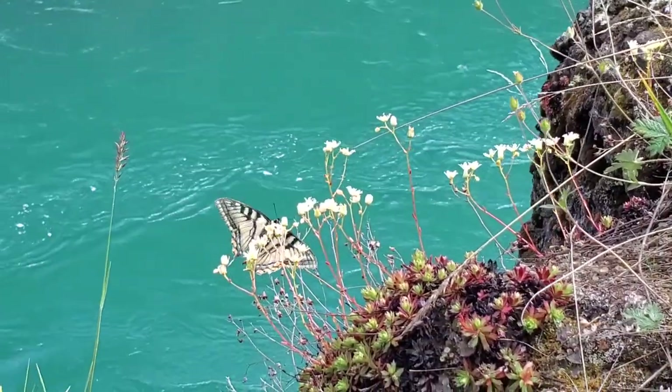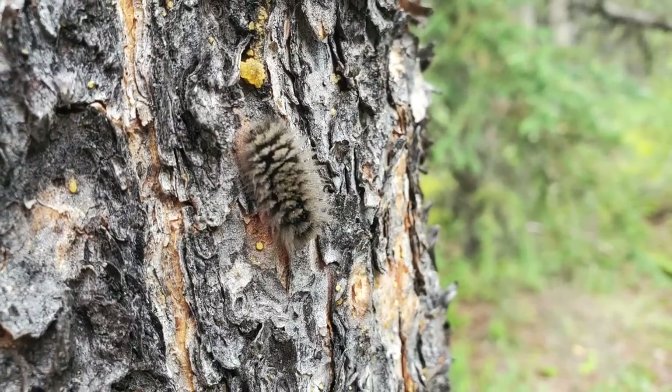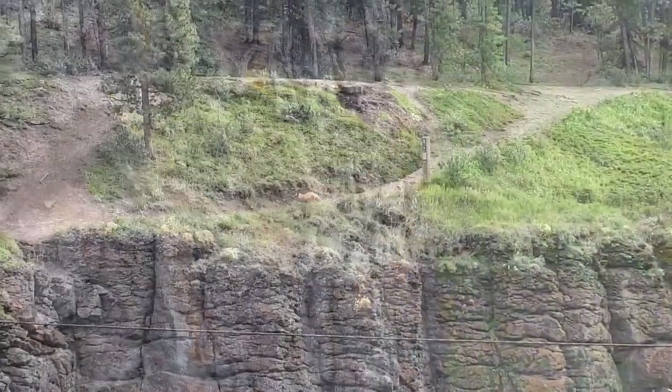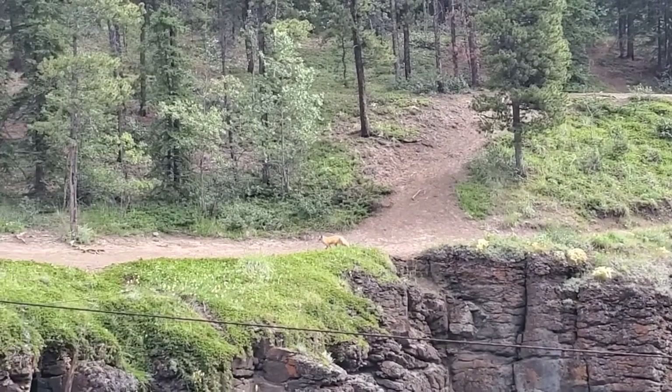There are many species of animals that you can see at Miles Canyon, from minks to frogs. In this video, I'll be talking about a few of the most common mammals and amphibians in the area.